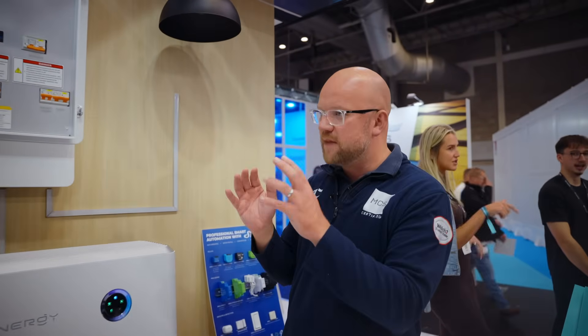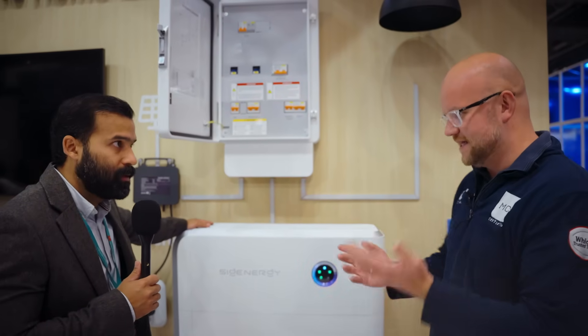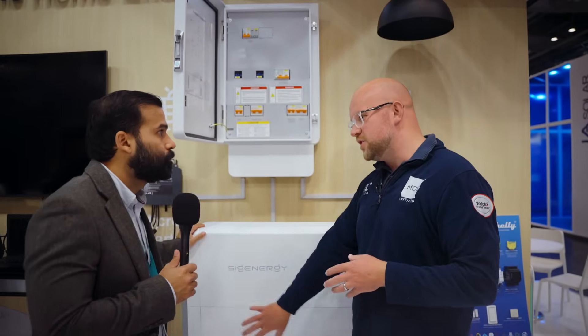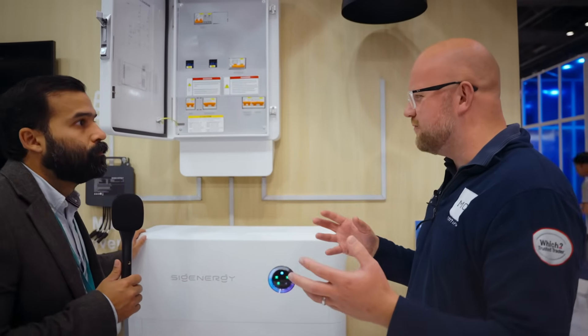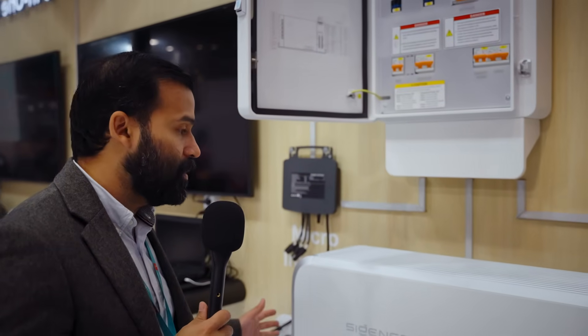Let's move on to bi-directional EV charging, which I think is a really exciting technology. We've done our first bi-directional EV charger install but a few things are unclear in terms of which cars are available, as this changes all the time. They come in two specs — a 12 kilowatt and a 25 — and they come in three lead lengths: 5, 7.5, and 10. So why would somebody choose a bi-directional EV charger over the standard SIG Energy EV charger? It's not just about the bi-directional feature — it's also about DC charging.